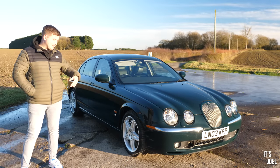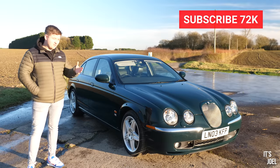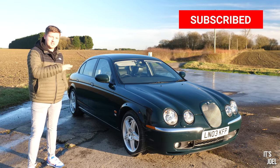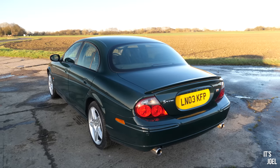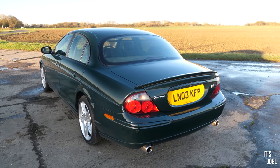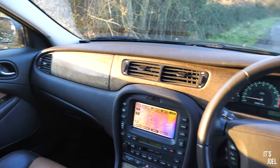Well hello everyone and welcome back to the channel, and next to me is an extremely special car. It's an S-Type R, and not special just because these things are rare in and of themselves, especially in specs like this, but because this one is probably the lowest mileage one I've ever seen listed for sale anywhere in the UK.